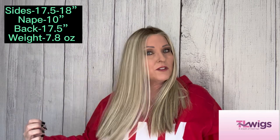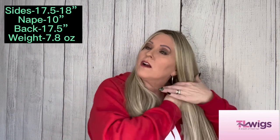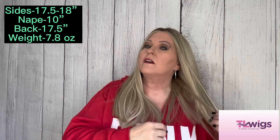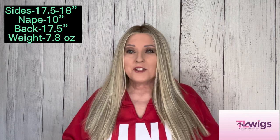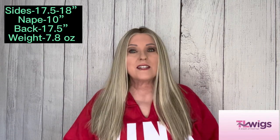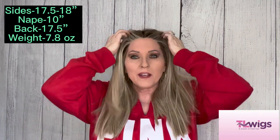The sides are 17.5 to 18 inches, the nape from your hairline down is 10 inches, and the back is 17.5 inches, giving it an overall length of 10 to 18 inches. The weight of Wunderlust is 7.8 ounces, which blew my mind — but when I put her on, she doesn't feel any heavier than any of my other long pieces. This is probably the heaviest piece I have tried on.